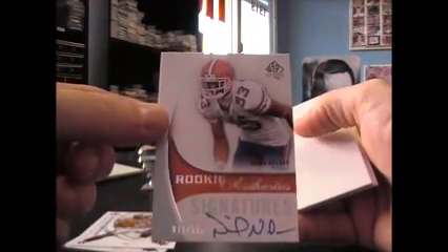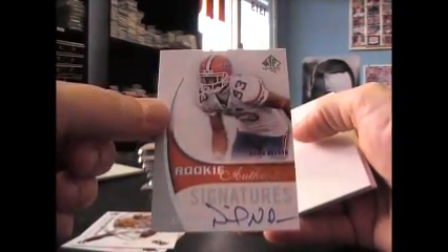Base, base, just base. Alright, we have David Nelson, $5.99 autograph.